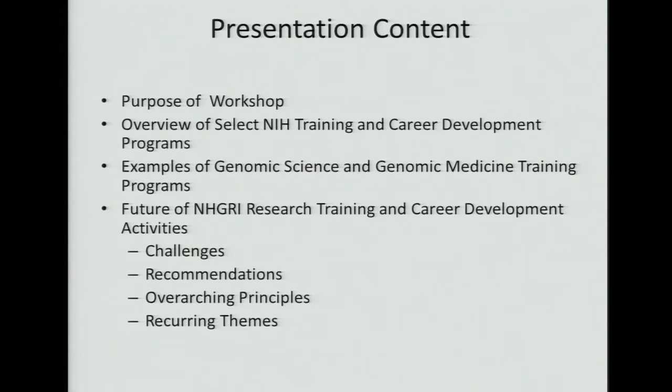I'm making a presentation on behalf of the training and career development team that includes Tina Gatlin, Heather Junkin, and myself. Bob and Gail were co-chairing this session, which was held on the 10th and 11th of April. The content of this presentation will be briefly the purpose. The overview and examples of genomic science and genomic medicine training programs was an effort to educate the participants of the working group about things going on at the director's level and at selected institutes and centers at NIH that have shared goals.